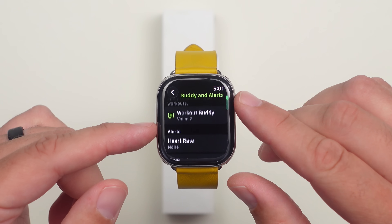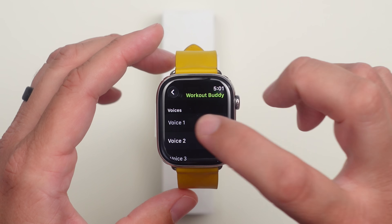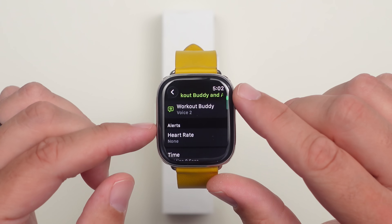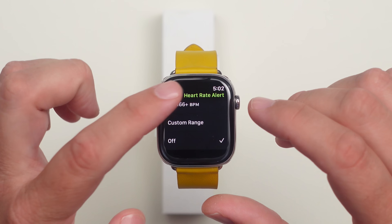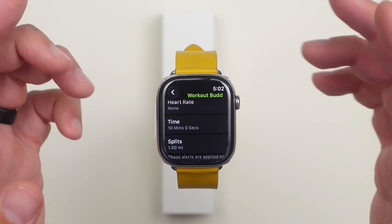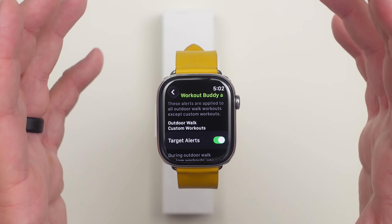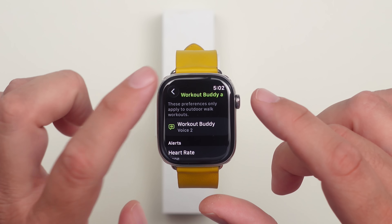The Workout Buddy feature seems about the same. We still have three different voices to choose from — two female and one male voice. You can set alerts for different triggers: heart rate zones, every set number of minutes, or every mile. I have mine set to every 10 minutes and every mile, so it just lets me know my stats — like what mile I'm on and my average pace.